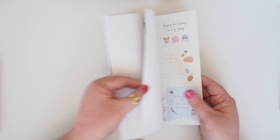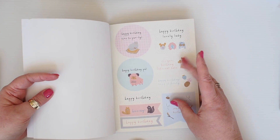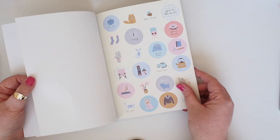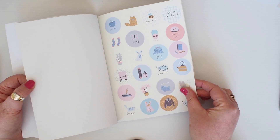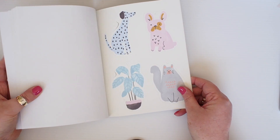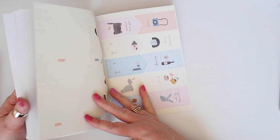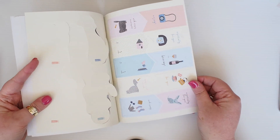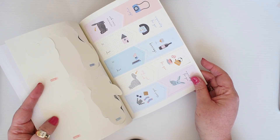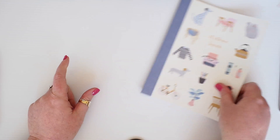Some labels and just some little cute stickers. Happy birthday, lovely lady. It's your birthday, let's eat cake. I love it, it's adorable. And these really sweet little circle stickers — I can't wait to start using them. And then some little tags and you can use these as die cuts as well, they're just cute. And some little to/from, thank you, et cetera. Those are really lovely. Someone likes you. That's cute. So that is the sticker book.